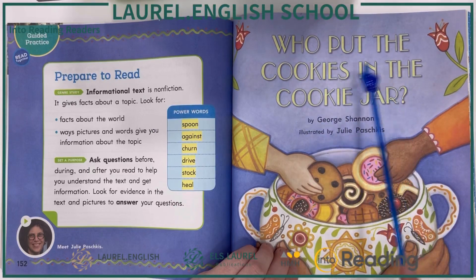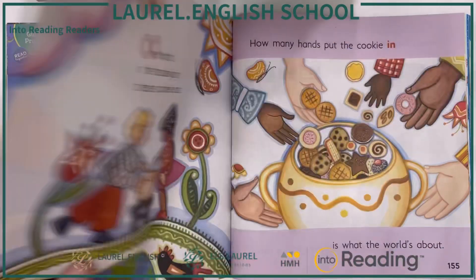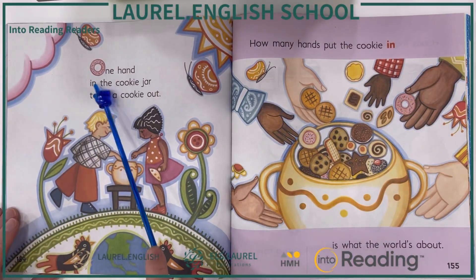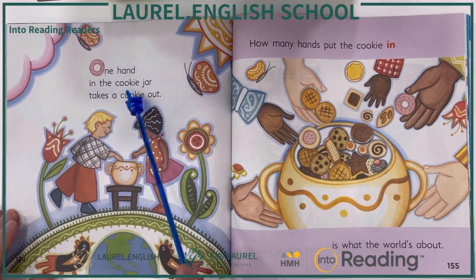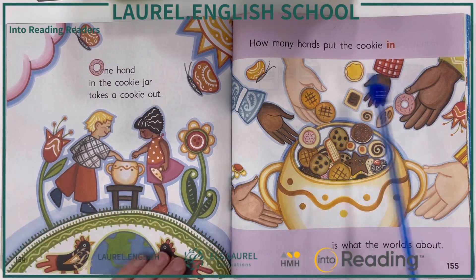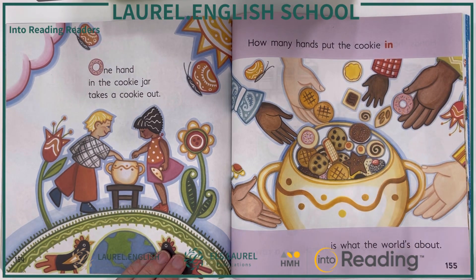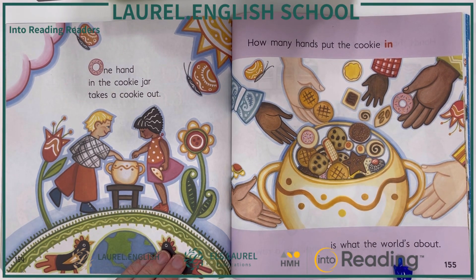Who put the cookies in the cookie jar? One hand in the cookie jar takes a cookie out. How many hands put the cookie in is what the world's about.